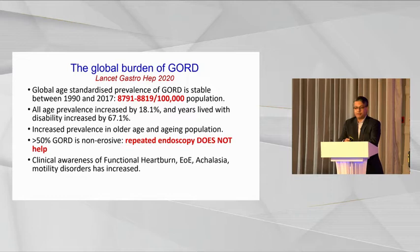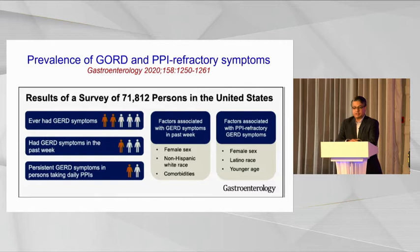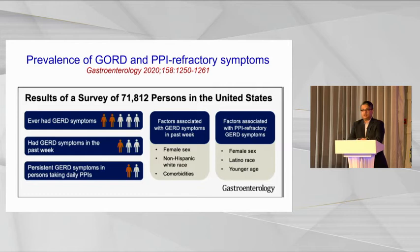Is endoscopic treatment really required, or is anything more than PPI required for reflux disease? This is a survey of over 70,000 patients in the United States, published earlier this year, which shows that two out of five people with reflux symptoms continue to have symptoms, one out of three has symptoms in the past week, and persistent symptoms are present in 50 percent of patients. So we're not really treating reflux very well, despite three decades of PPI usage.